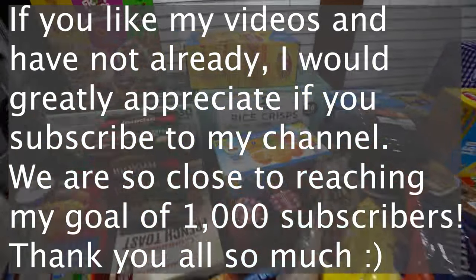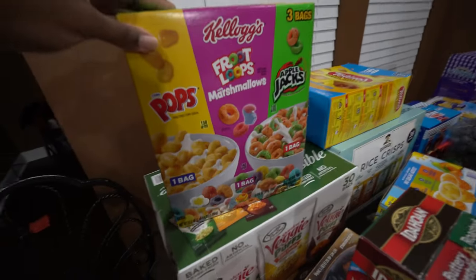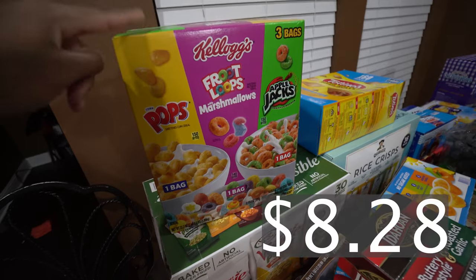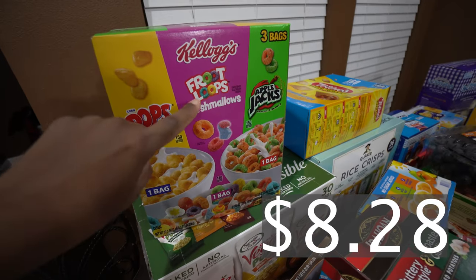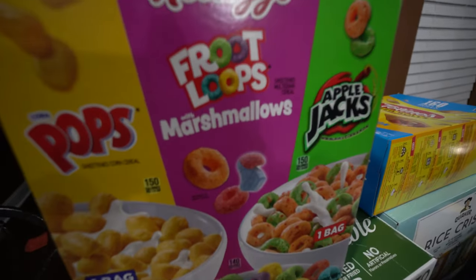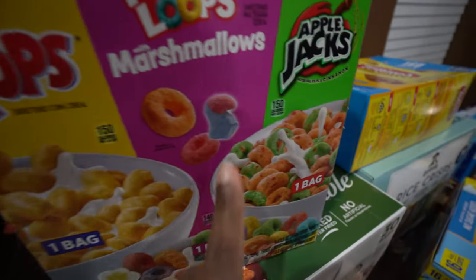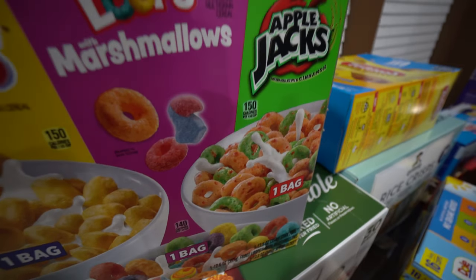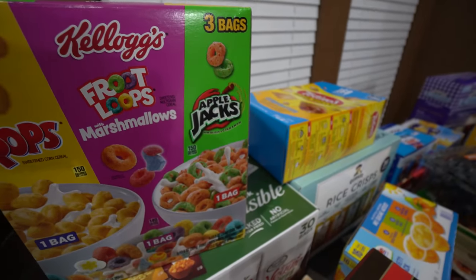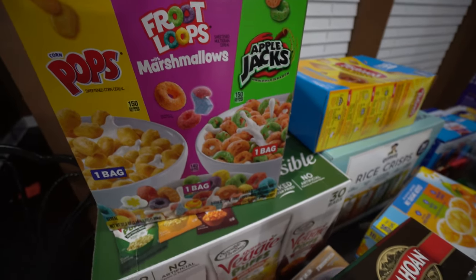I'm going to start on this side. Right here we have cereal — it's the Kellogg's variety pack. They have the pops, the Froot Loops marshmallows — that sounds so good, it looks like there's a blue marshmallow. And then we have some Apple Jacks to fill the kids' cereal containers.